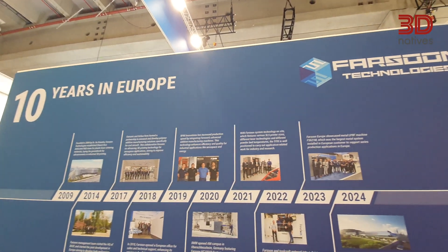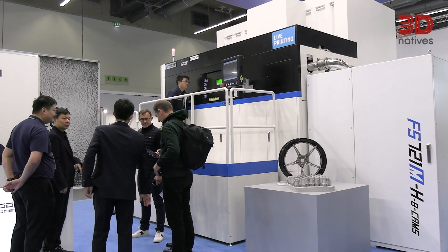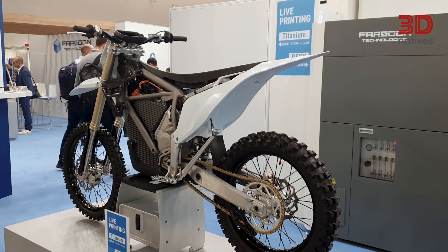During the past 10 years, we have done a lot of work with our customers and partners here in Europe. We focus on localization support. We're building up a localization team here to deliver rapid support, to solve all the problems for customers, and to create value for customers.